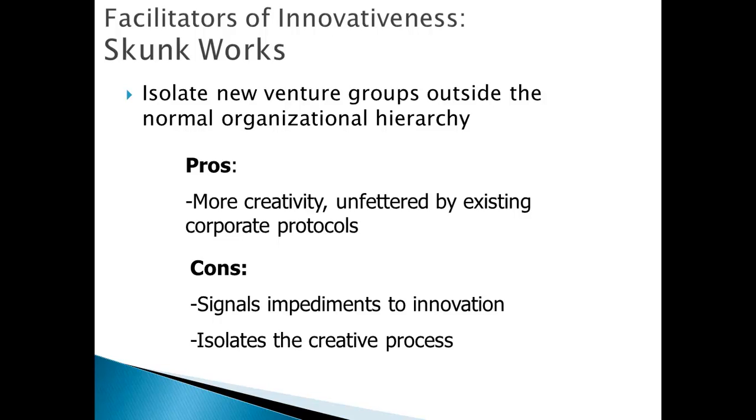This started in Lockheed Martin in the aerospace industry. Since then, other companies such as General Motors and Ford have Skunk Works. When IBM decided it needed to leave the mainframe business and get into PCs, it physically located a team of developers in Research Triangle, North Carolina, far away from the corporate headquarters in New York. The idea is that when this new venture team is given free reign for innovativeness, they can come up with products that will challenge the company's status quo.